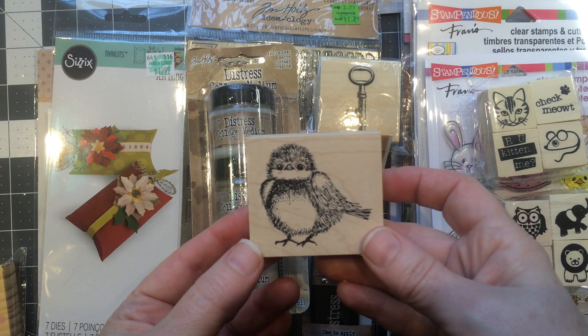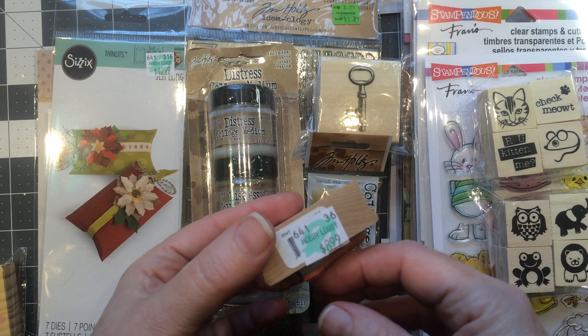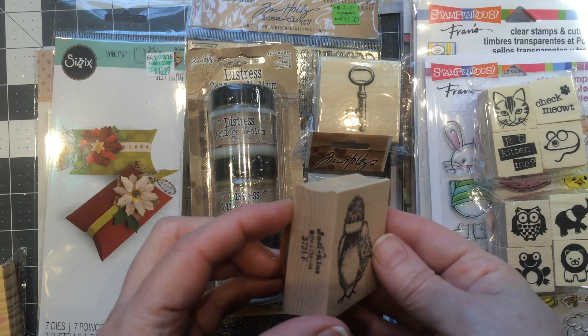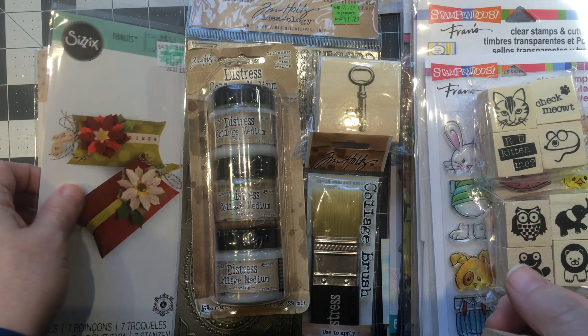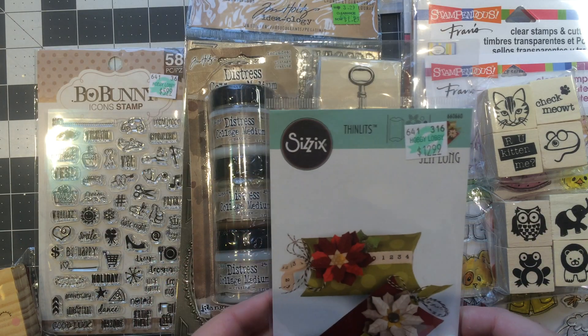So I got this little guy at Hobby Lobby. I don't think he's new. I used my coupon so he wasn't very expensive, but he was $8.99 to start — so he was a Judican stamp. I think that's pretty expensive. And I also got this Thinlet. It was $12.99.